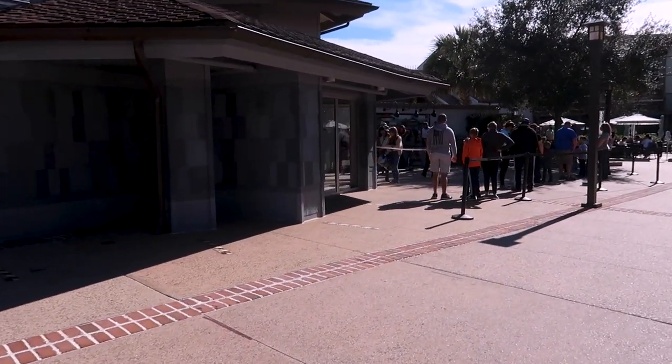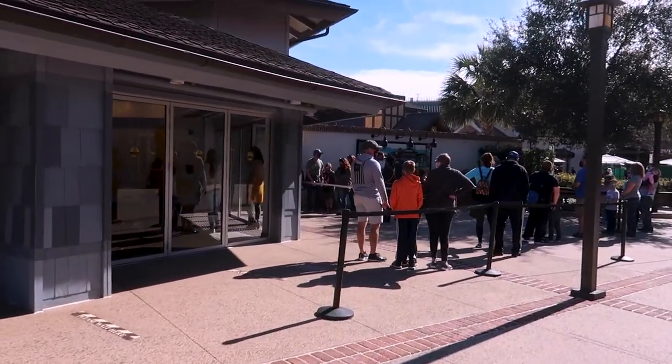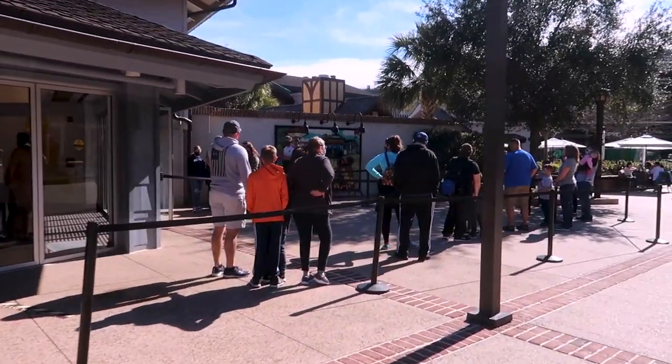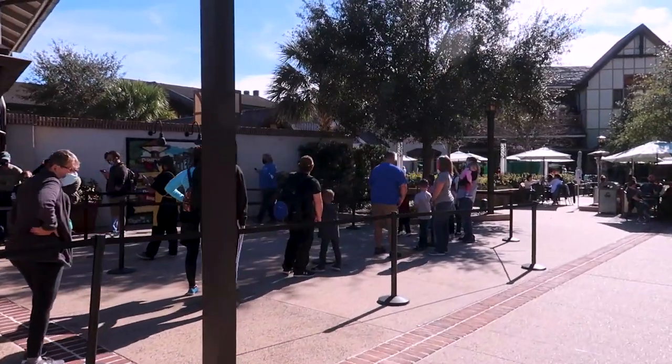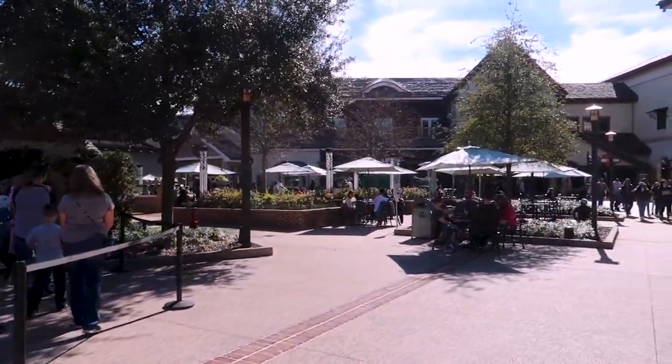I want to see the line for the LEGO Store — sometimes it's very long and it's only 11:30 in the morning. It's pretty long, but I don't think more than 10-15 minutes at the most, since they don't have as much stuff in there.